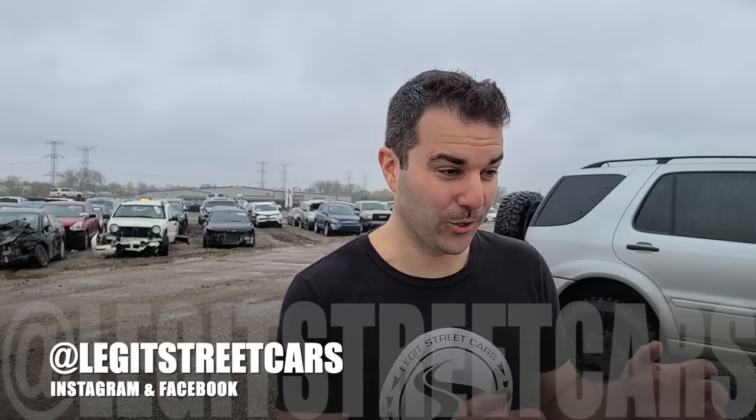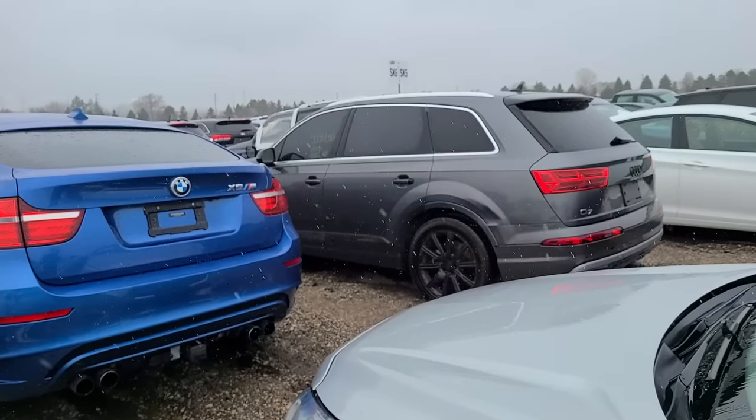I found quite a few very interesting vandalism cars here at one of the largest auctions in the entire country. We're going to check them out because some of them you can't really tell from the pictures why they were even totaled out. But first, I have the biggest announcement ever coming on my channel - I'll be making it first on my Instagram and Facebook at Legit Streetcars.